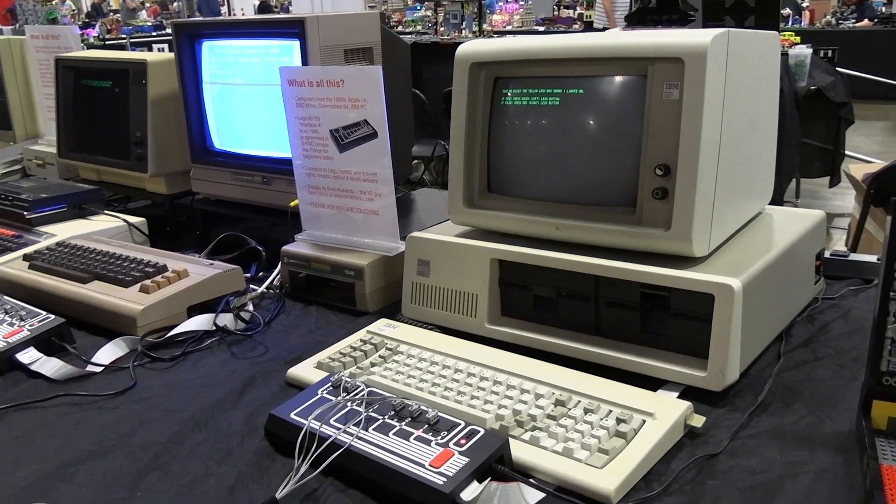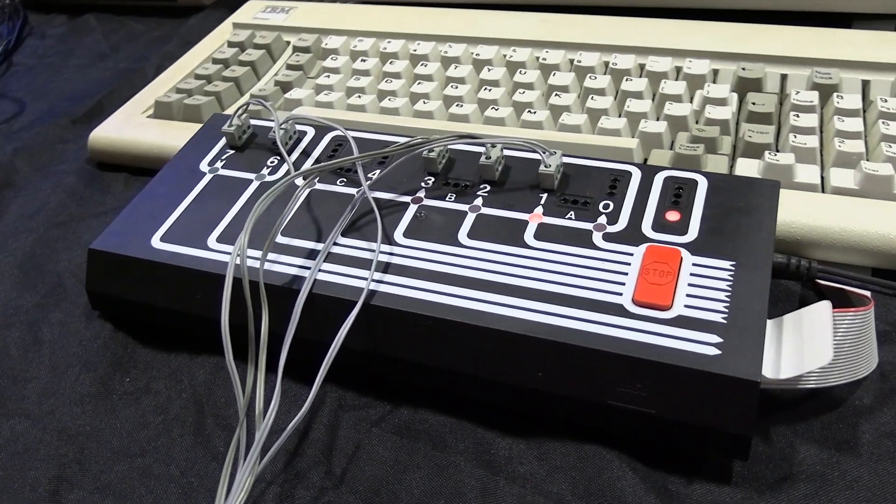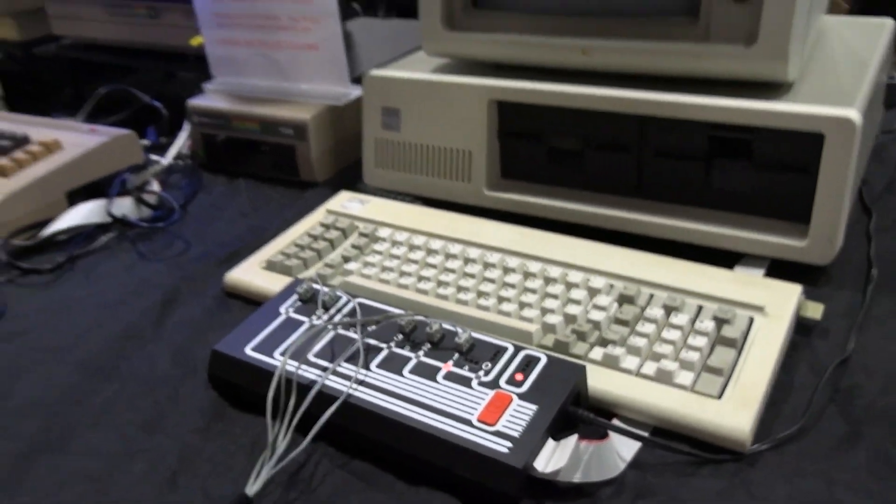The models themselves are not the impressive part. The point of the models is to show the power of the system. Obviously the computers are not LEGO, but these are the computers that were endorsed by LEGO to use back then.